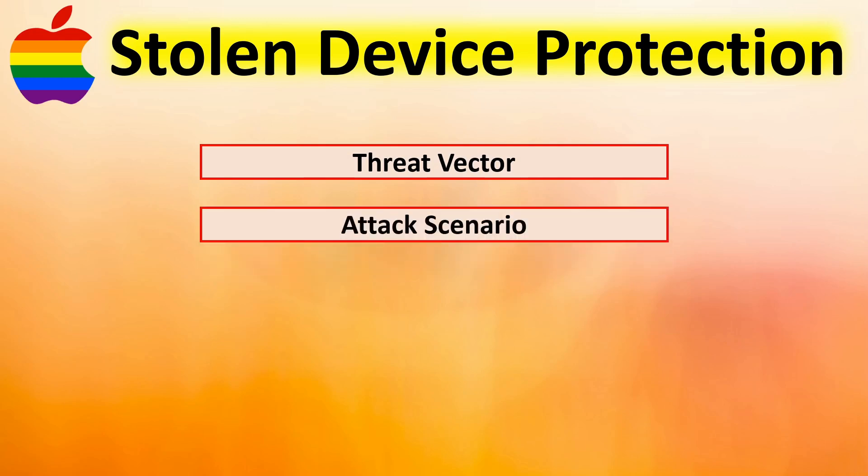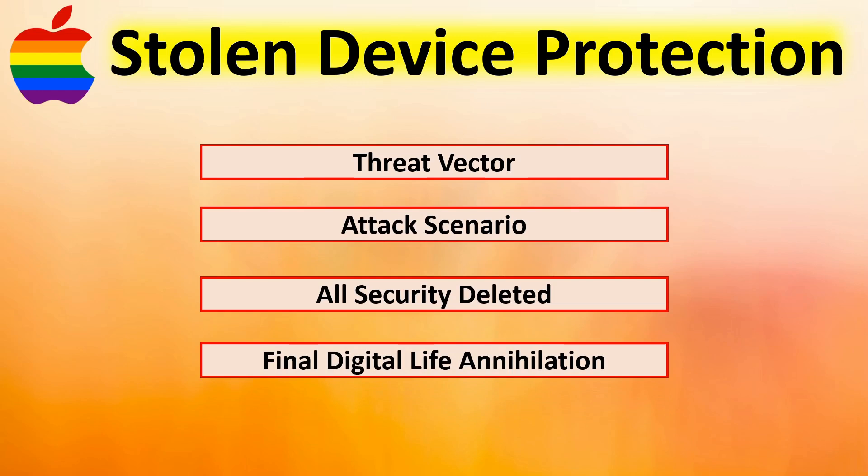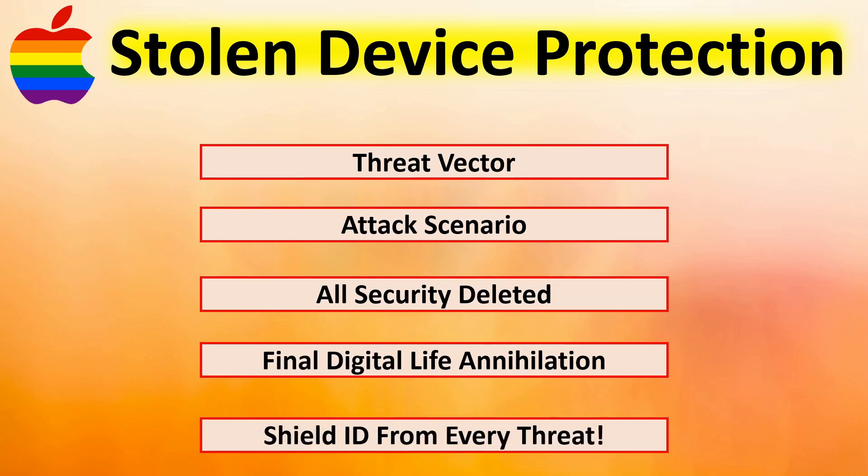We walk through a detailed attack scenario, show you how they delete all of the security on your account, and the final annihilation of everything that belongs to your digital life. At the very end, we show you a complete list of everything you need to do to prevent your life from being hacked and to protect your devices and your digital life.